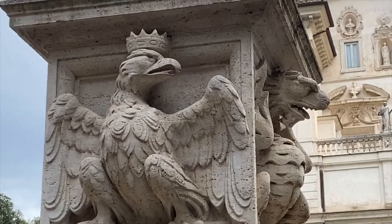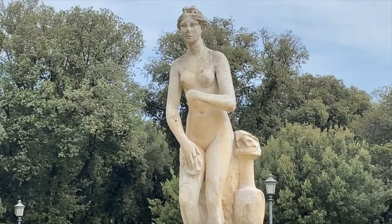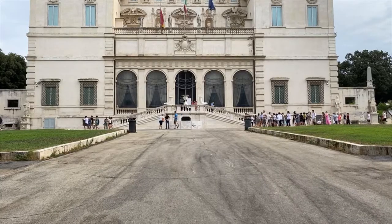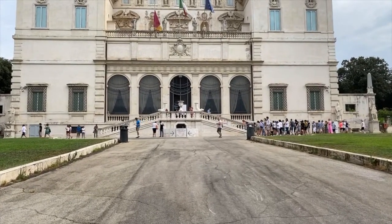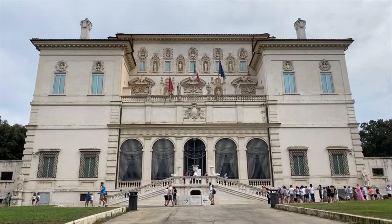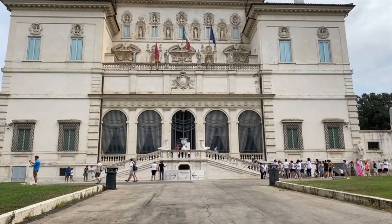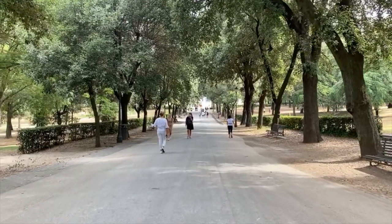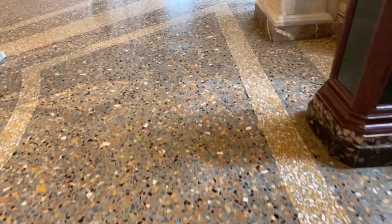The Borghese family, which was originally from Siena, already owned a huge area of land between the center of Rome and the Porta Pinciana. And the Pope, Paul V, decided to transform the area of land into a beautiful park, which is still today walkable, a beautiful public park, and to transform the villa itself into a treasure-hosting amazing works of art.